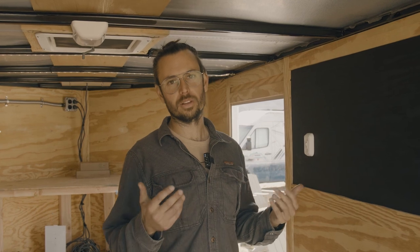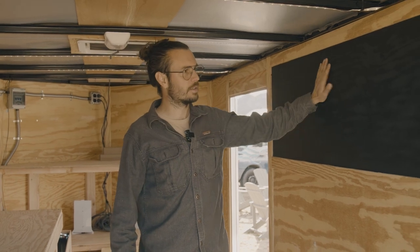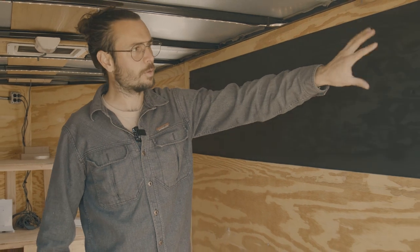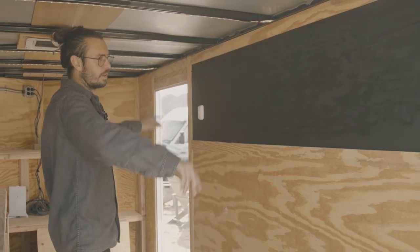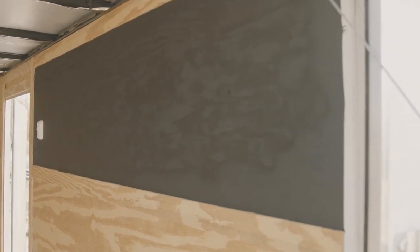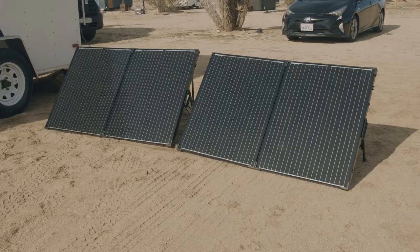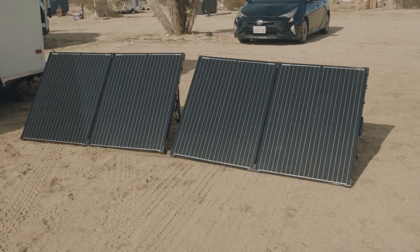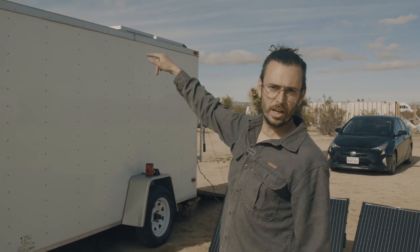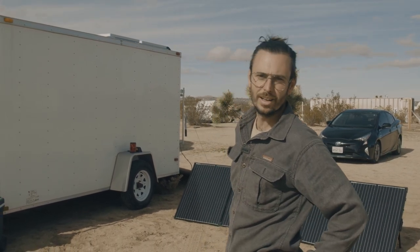We're a community of about 100 people that live together full-time on the road. This is our community chalkboard — we'll have who's cooking dinners, what night, where we're going, what dogs we've got, what food allergies we have, so it's front and center for the whole community. We've got two 200-watt solar suitcases for 400 watts total that plug into the back of the trailer, and up top we've got 400 watts of solid-mounted Renogy solar panels — that's the solar system keeping it all charged.